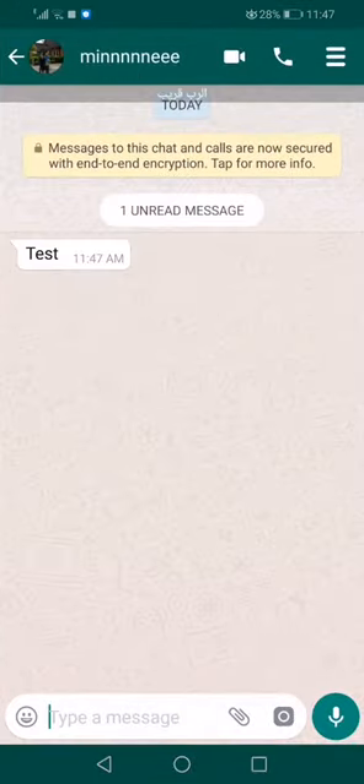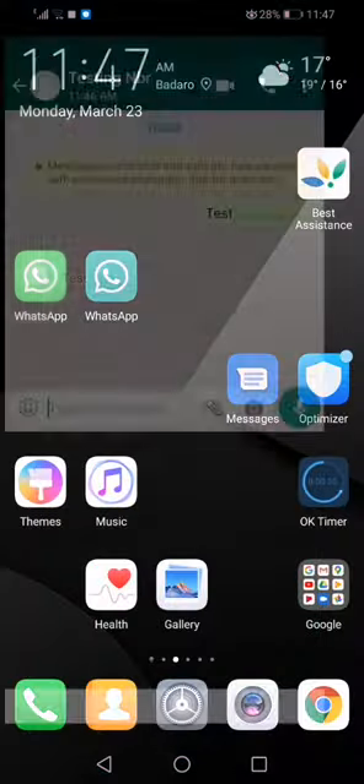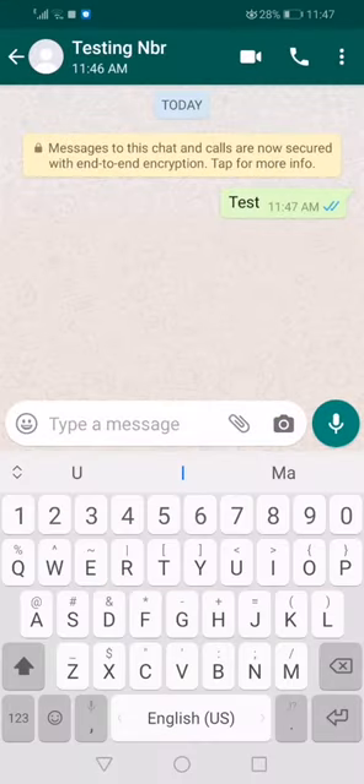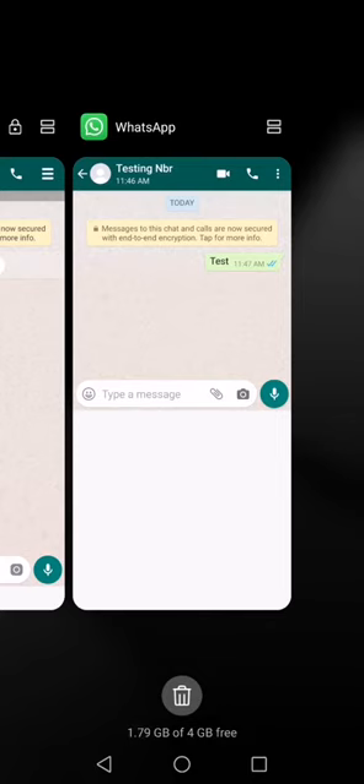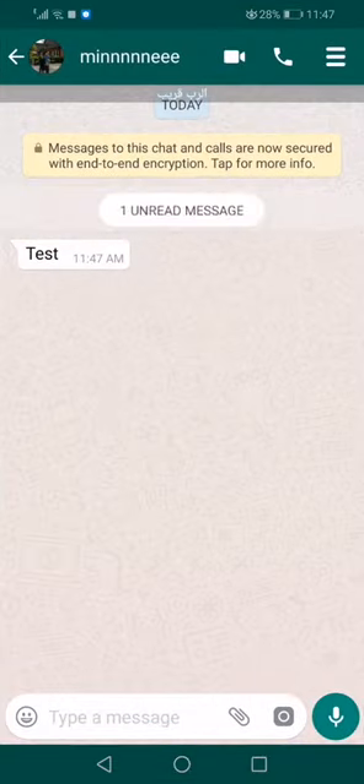So if I go to the second WhatsApp, it's been received and since it's been read you get two ticks, as you could see here. Okay, so let's see how to stop this. If I come here to the WhatsApp settings...